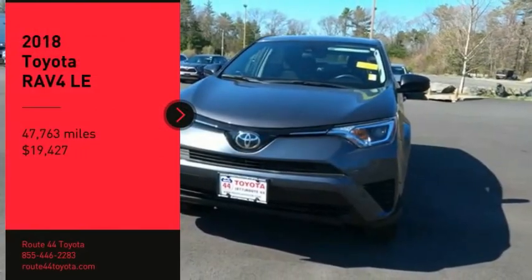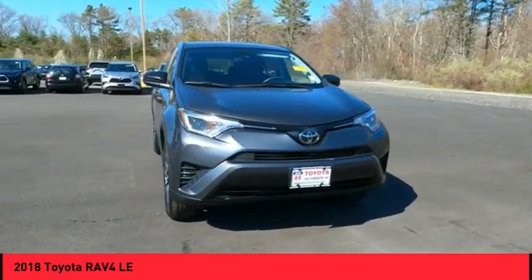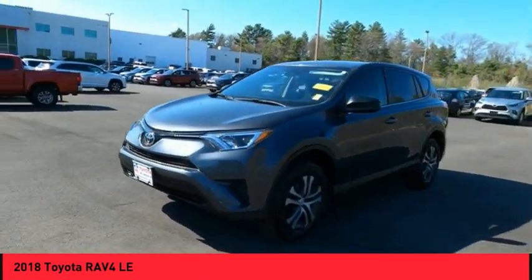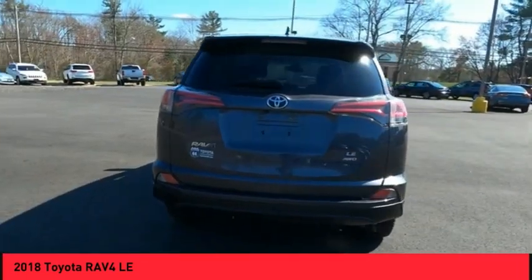Come test drive the 2018 RAV4. The RAV4 is one of the most fuel-efficient SUVs in its class. Versatile and efficient, RAV4 mixes the comfort and drivability of a sedan with the benefits of an SUV.